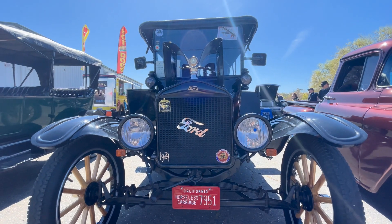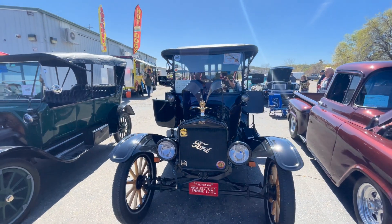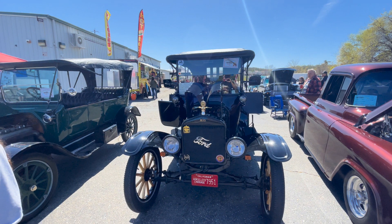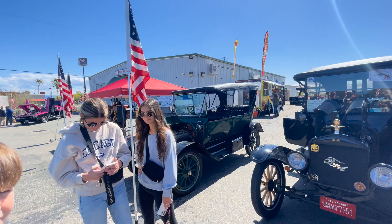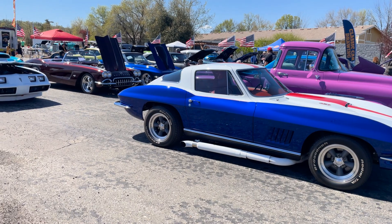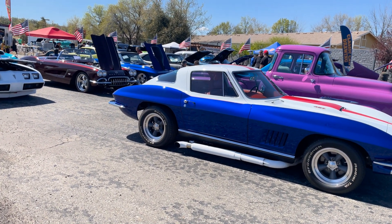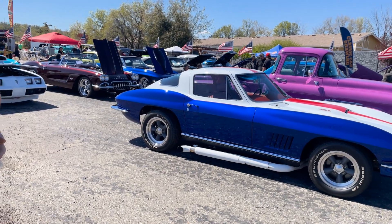Alright, here it is — oldest car in the world. There's the second oldest car in the world. Alright, over here we've got a Corvette, looks like a late '60s, red, white and blue — pretty cool.